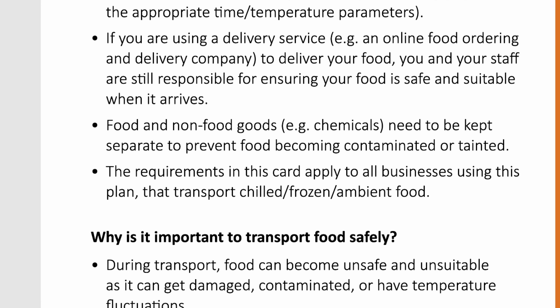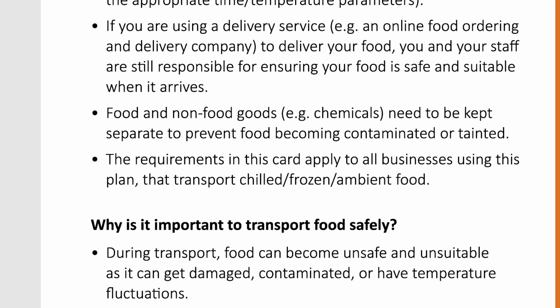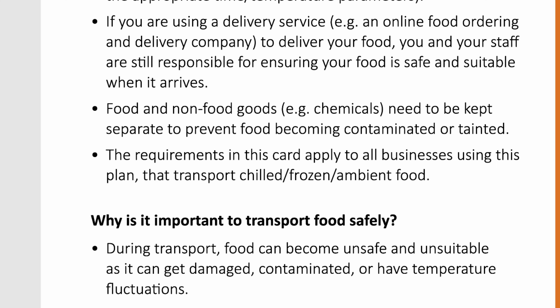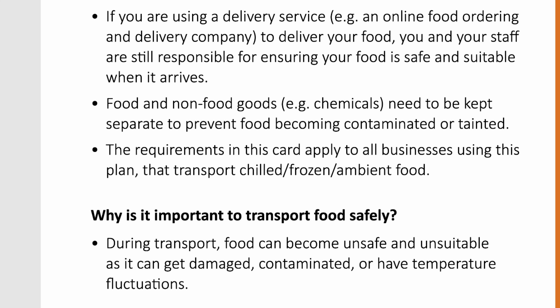Why is it important to transport food safely? During transport, food can become unsafe and unsuitable as it can get damaged, contaminated, or have temperature fluctuations.